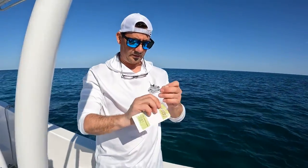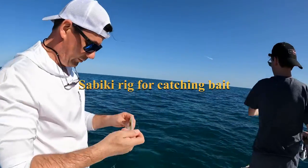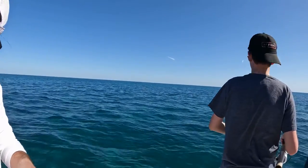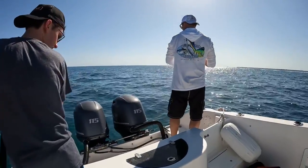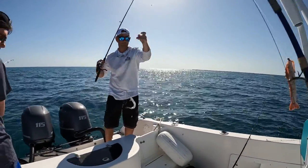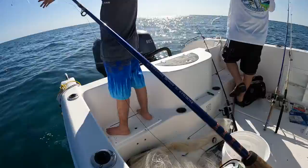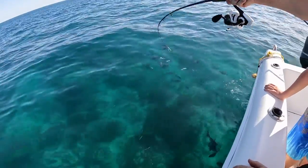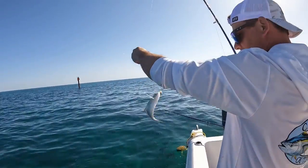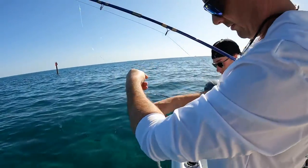This is a Sabiki rig. I brought some small hooks too. Oh look — a sea turtle! See that sea turtle out there? Get the ballyhoo ready. Oh man — got a yellow tail, yeah! What is that — is it a blue runner? Yeah, I think people use them as bait. We'll put him on — could be shark bait.